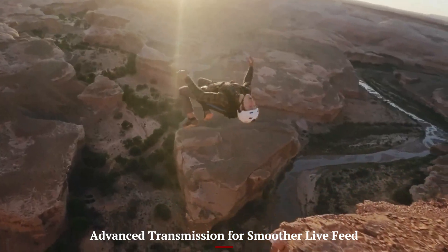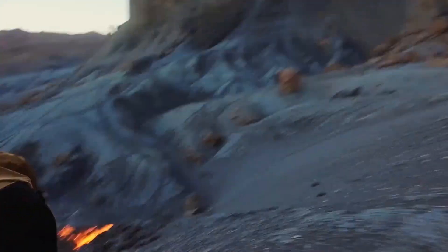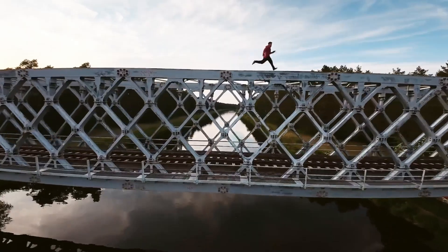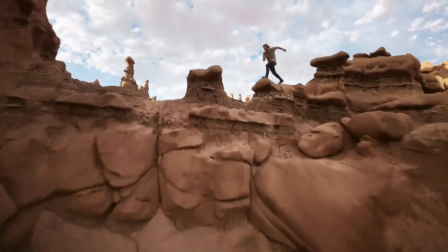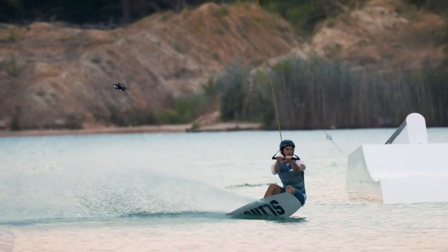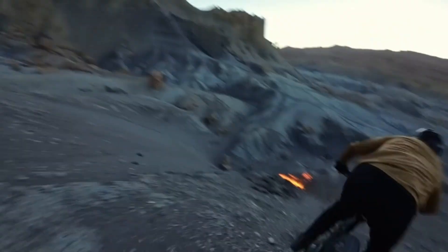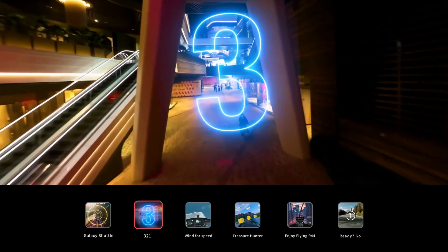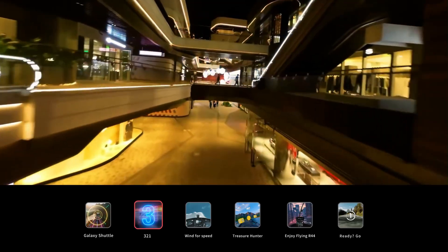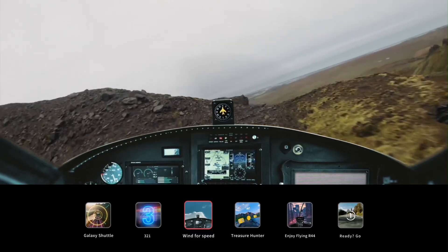Advanced transmission for smoother live feed. The DJI Avid A3 benefits from DJI's latest transmission technology, offering a stronger and more reliable connection between the drone and the goggles. Even in areas with potential signal interference, the video feed remains crisp and stable with minimal latency, which is crucial for FPV flying. This improved connection means you can confidently navigate tight spaces or fly further distances without the worry of sudden dropouts or signal lag. It enhances the sense of immersion and control, making every flight feel more connected and natural.